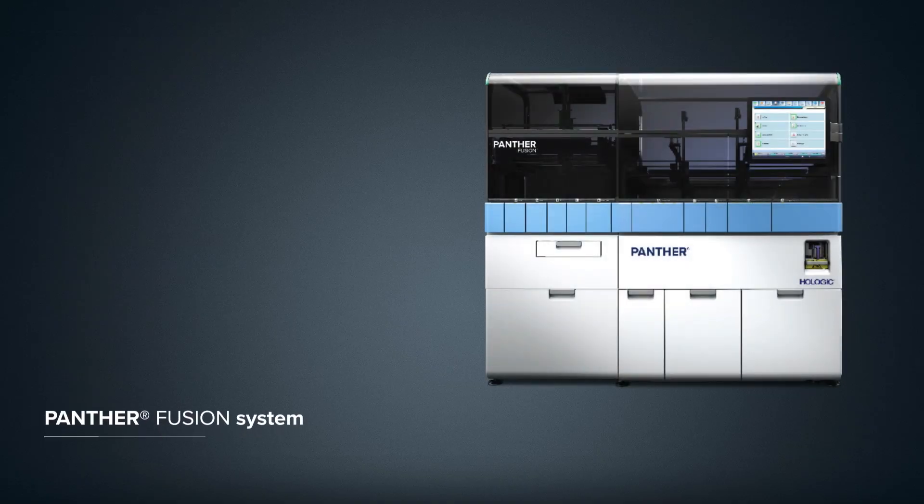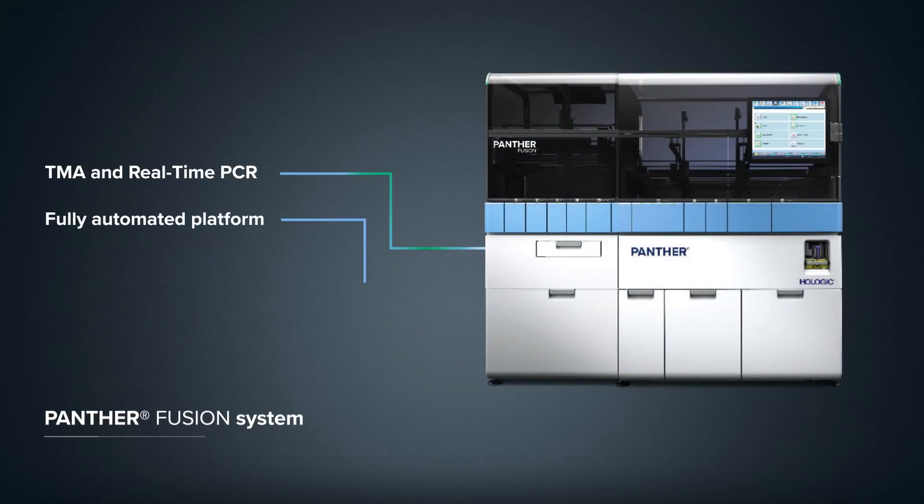The Panther Fusion system combines the power of TMA and real-time PCR on a single fully automated platform, bringing enhanced flexibility and menu options to expand your lab's testing capabilities.